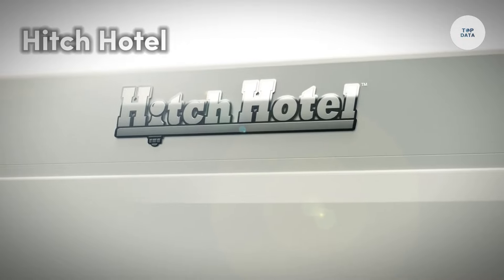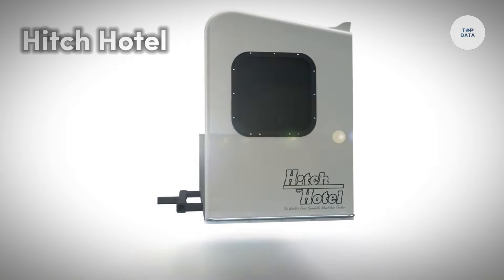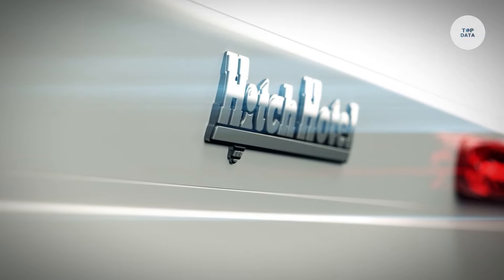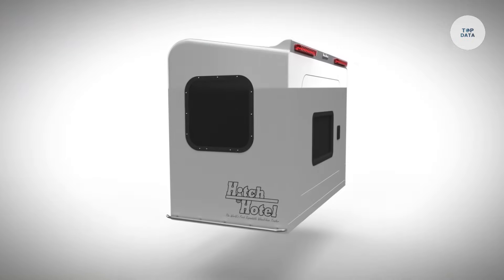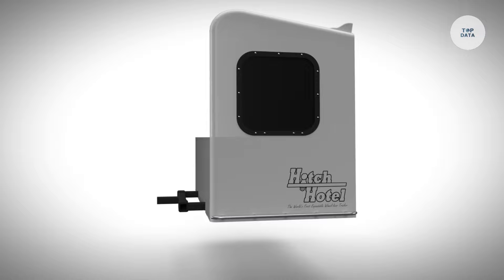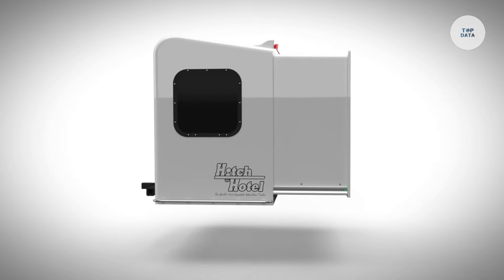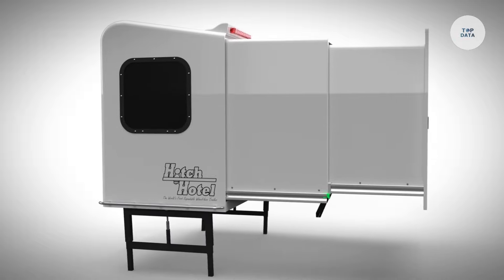The Hitch Hotel is an innovative expandable micro camping trailer designed for convenience and portability. With a compact design, it stands less than 3.5 feet in height when retracted, making it easy to store. When expanded, it offers 7 feet of interior space, comfortably sleeping two adults off the ground. Weighing under 1,000 pounds, it can be towed by any vehicle equipped with a Class 1 trailer hitch, allowing for easy handling and maneuverability.